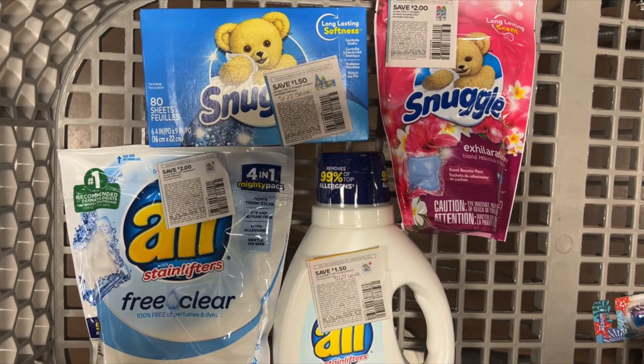After all the sales and coupons came off, the Snuggle Dryer Sheets will end up being $0.79, the Snuggle Scent Boosters will be $0.29, the All Mighty Packs will be $0.49, and the All liquid detergent will be $0.99 — that is a total average of $0.62 per item. You can do all of these separately. If you just need the Snuggle Dryer Sheets, just pick up those. I thought I'd give a great scenario for all four items because they're such a great deal. I hope y'all can pick these up this week.